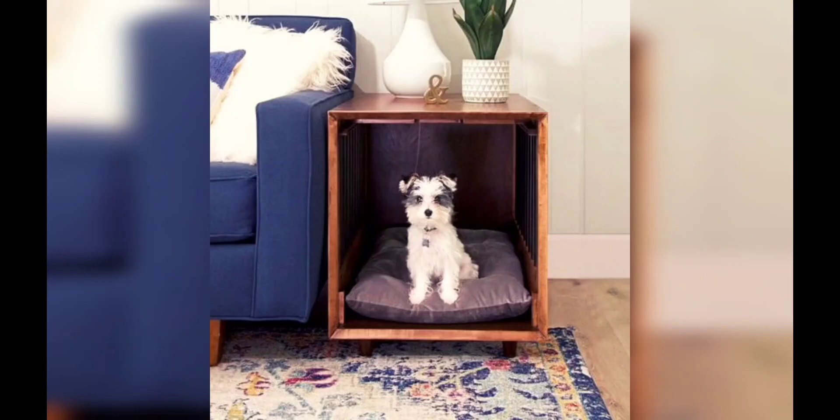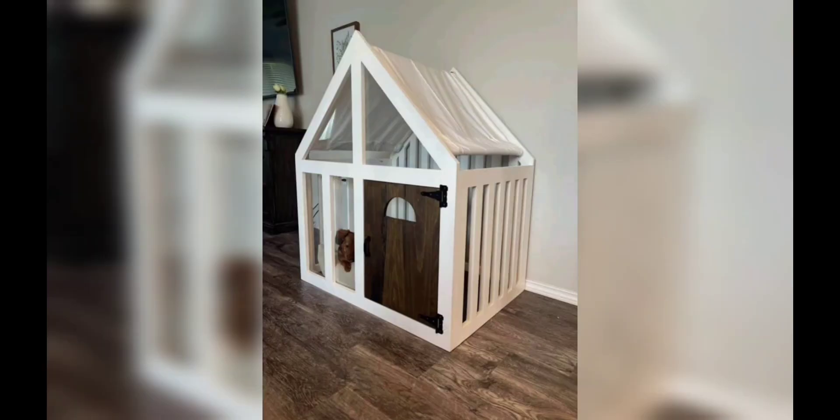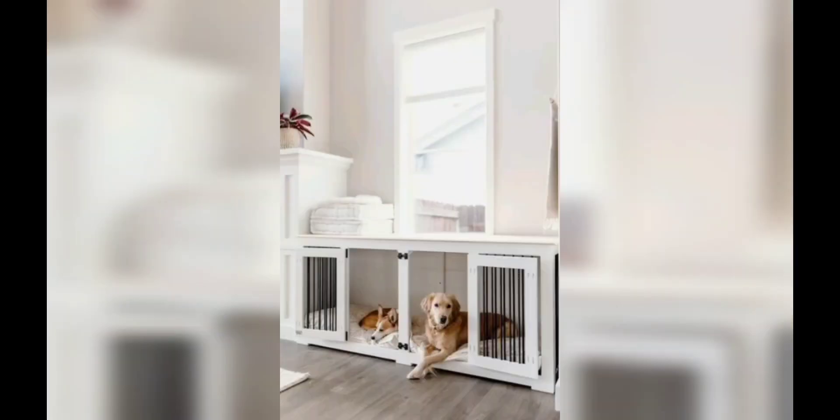Interactive toys: keep your dog entertained and mentally stimulated with a variety of interactive toys. Puzzle toys, treat-dispensing toys, and chew toys are great options. These toys provide mental stimulation, relieve boredom, and help prevent destructive behavior.